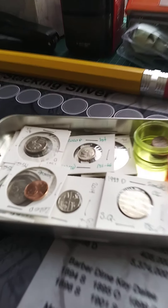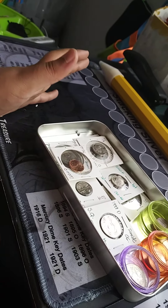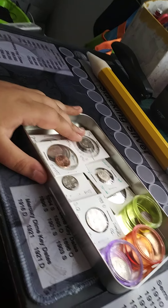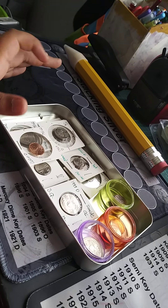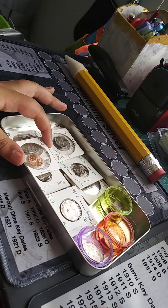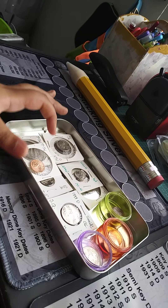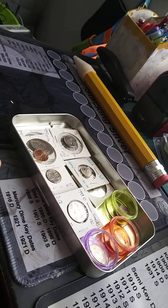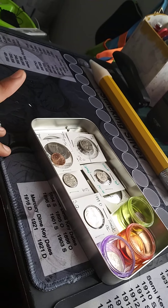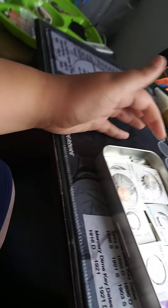Today we're going through my coin finds. These are my coin finds from the last two and a half months — maybe a little bit longer, because I think the first coin find I got was June 10th. So more than two months, but I'm going to say two and a half just because. Let's go through these.